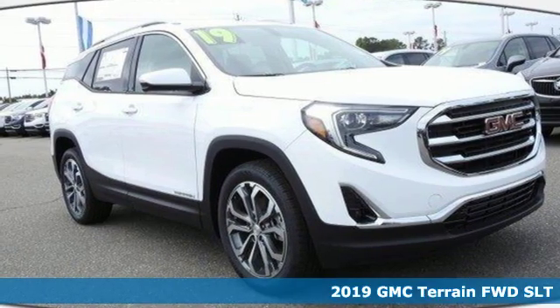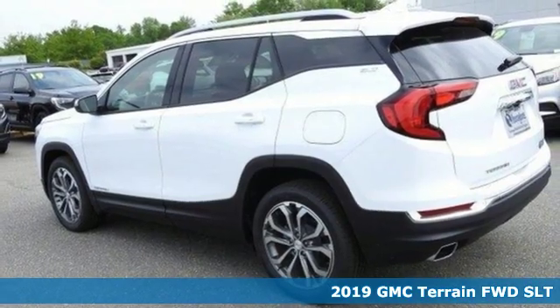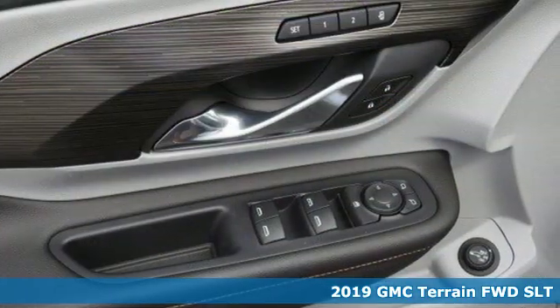Here's a new 2019 GMC Terrain. GMC, professional grade vehicles suited to fit your needs. It comes with great features you'll love.